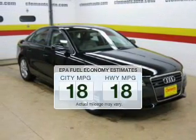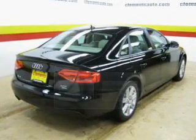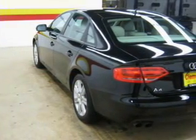Low emissions and the good fuel economy offered in this vehicle are important to you and to the environment. The powertrain includes all-wheel drive with an efficient four-cylinder engine driven by an automatic transmission.